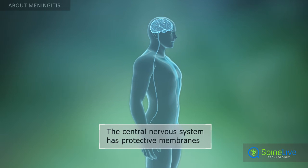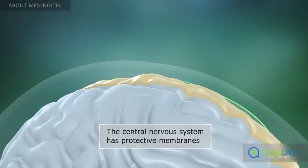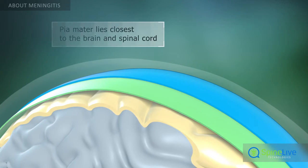The central nervous system of the body consists of the brain and spinal cord. It is surrounded by several protective membranes. The protective membrane lying closest to the brain and the spinal cord is the pia mater.